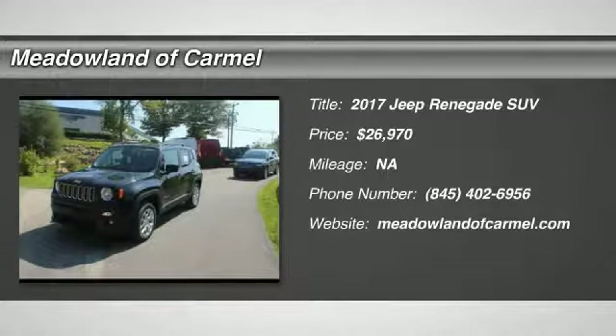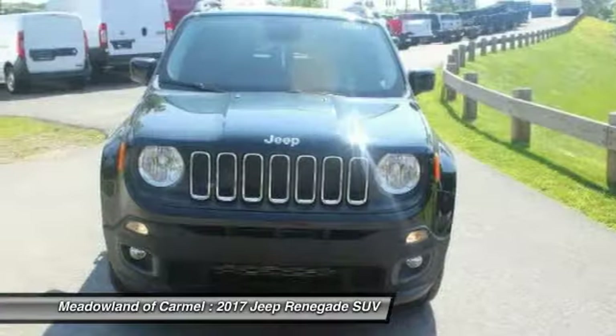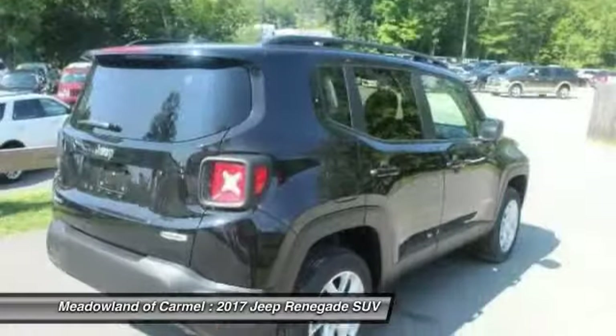Come test drive the 2017 Jeep Renegade. The Jeep Renegade offers full-size capability built in a smaller SUV. The Jeep Renegade is an incredible combo of smart technology, cool colors, and innovative materials.